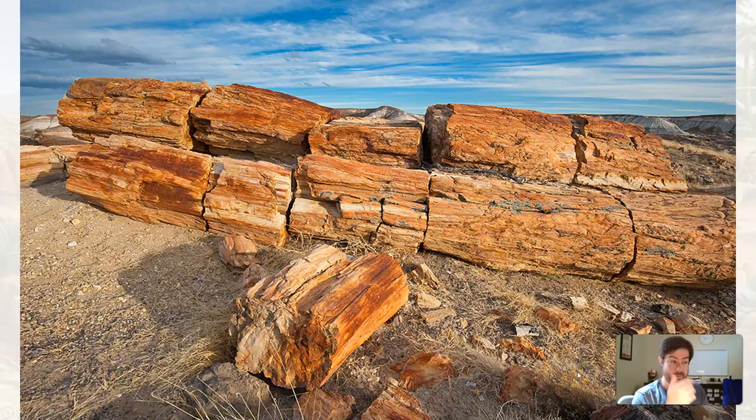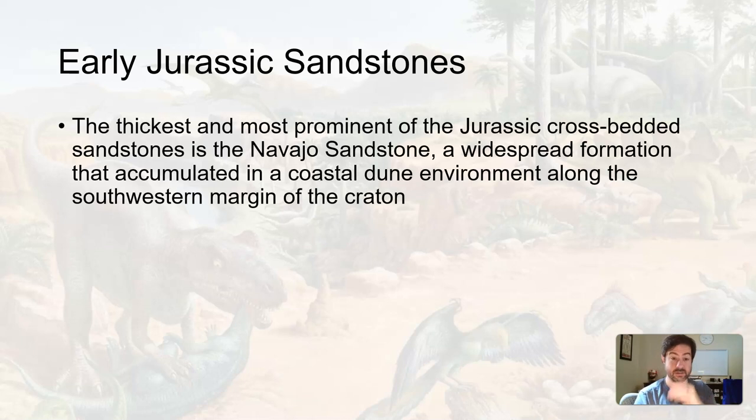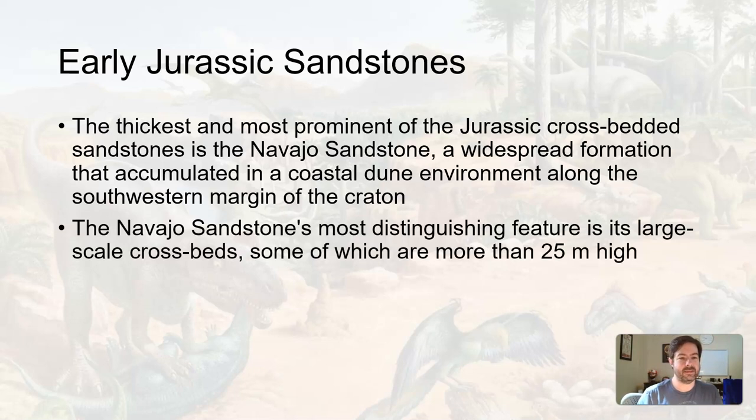The Chinle Formation is just one of those depositional environments from the Mesozoic. As we move into the early Jurassic, there's a particular sandstone of interest — the Navajo Sandstone. It's a widespread formation that was once a coastal sand dune environment. We know it's a sand dune because of its large cross-bedding, which indicates wind-blown sand dunes on land. Some cross-beds are 25 meters high — about 80 to 90 feet — huge moving sand dunes that eventually lithified and turned to stone.